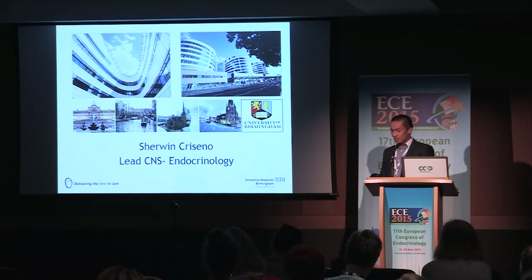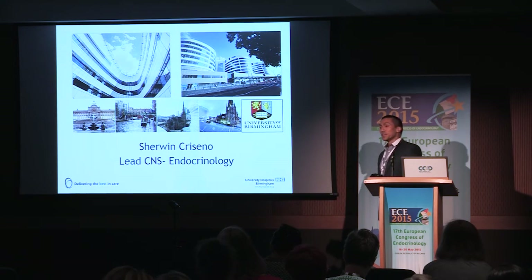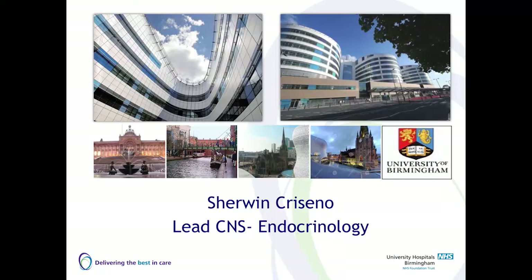Good afternoon, and firstly I'd like to thank the organisers of this meeting for inviting me to take part in this session. My name is Sherwin.